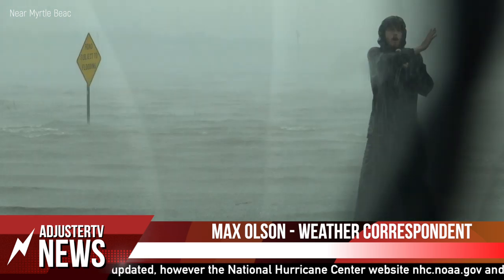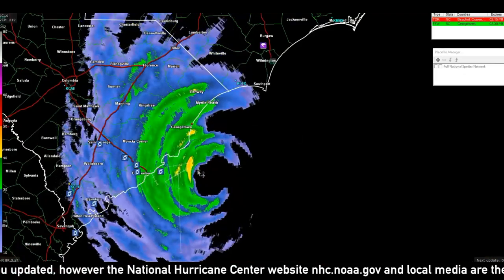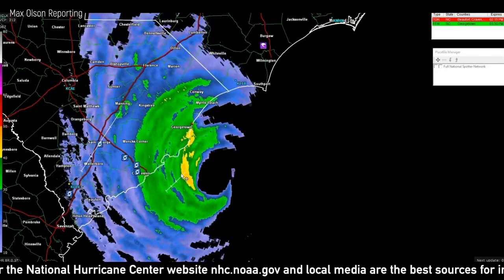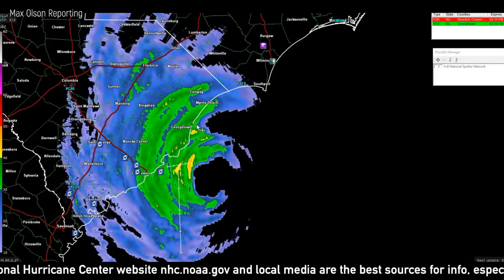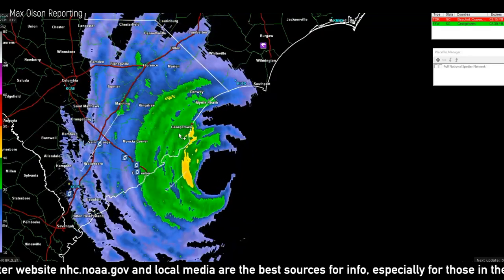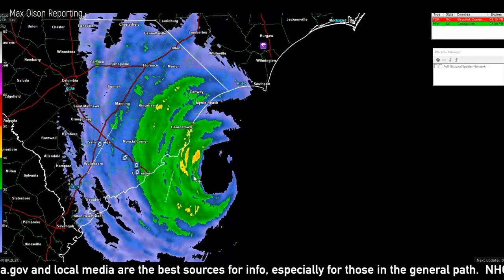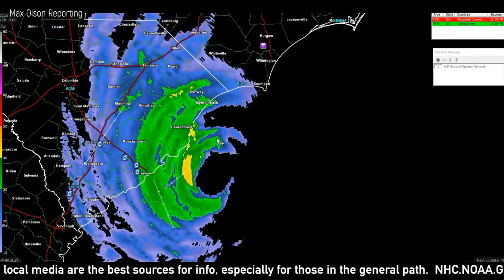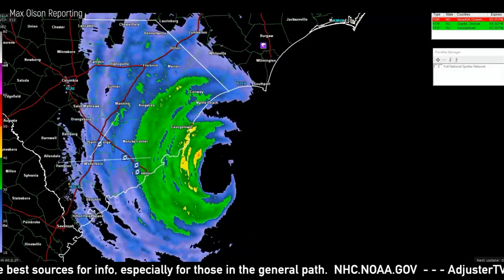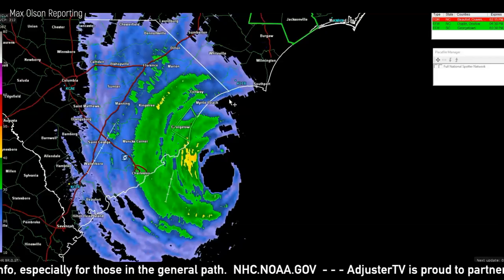There is still potential for landfall either here in South Carolina or further along the coastline in North Carolina. The eye of the hurricane is just offshore, however the eye wall appears to be gradually making its way onshore — at least the outer portions are grazing the coast. The most intense part is still offshore.